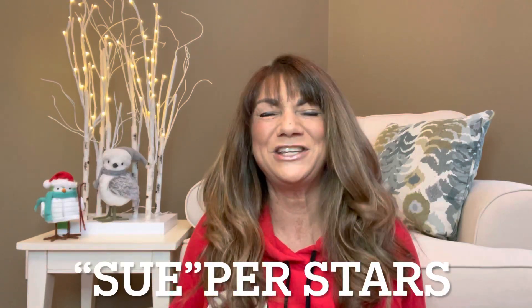Hey superstars, I'm Sue and welcome to my channel Reviews with Sue. If you're a returning subscriber, thank you so much for coming back and supporting our channel. If you're new here, welcome. I'm Sue and I hope you consider hitting that subscribe button. So would you like to know what today's unboxing is all about? Let me show you.